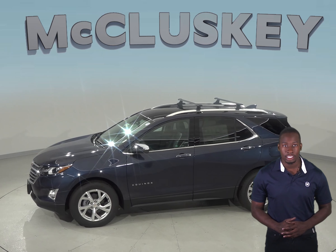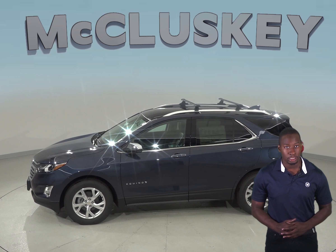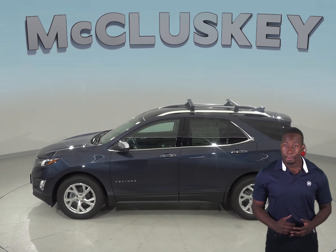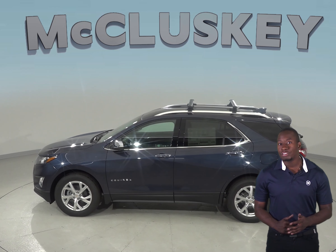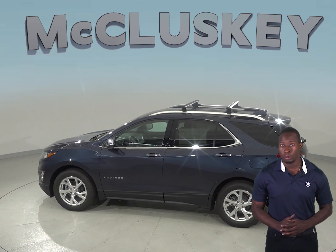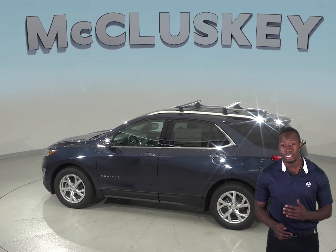The Kia Sorento only has a navigation system that does not have a live response system for emergencies, so if you're involved in an accident and you're injured, help may not come as quickly. In a test from Motor Trend, the 2019 Chevrolet Equinox 2.0 Turbo 4-cylinder is faster than the Kia Sorento.